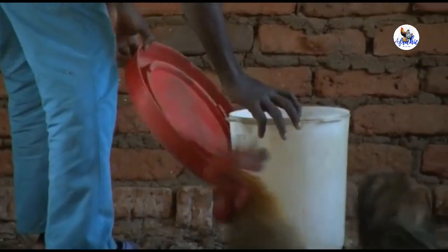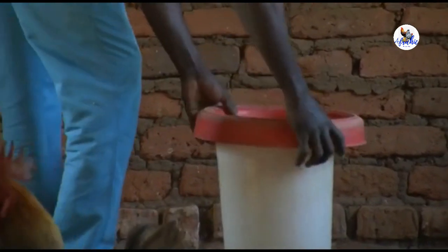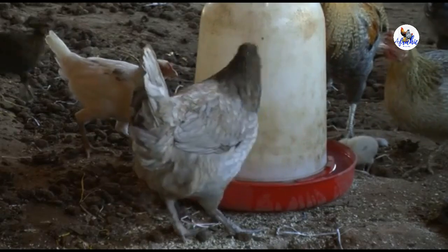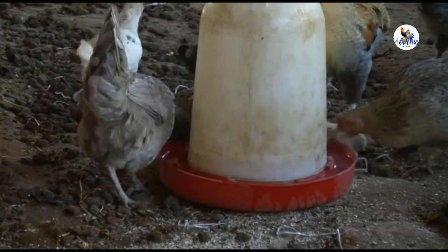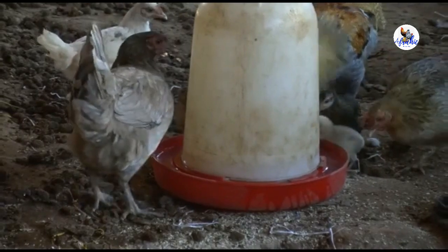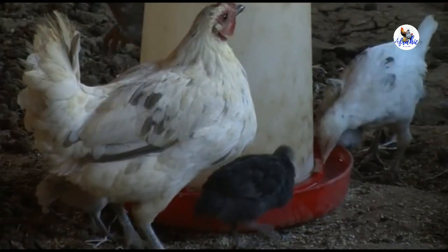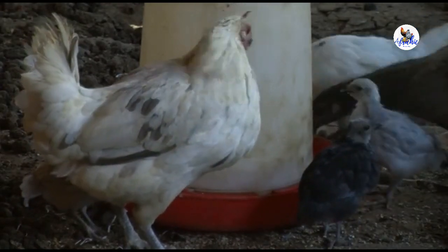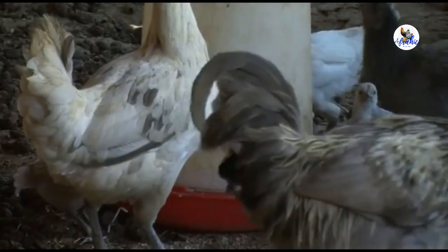You can also use a dropper or syringe to give the Lasota vaccine individually to birds. Whilst this is a good method as you're certain that all birds have been vaccinated, you must ensure the vaccine is given within 2 hours after dilution. Beyond 2 hours, the vaccine will become ineffective.